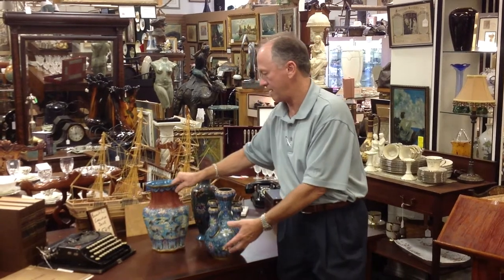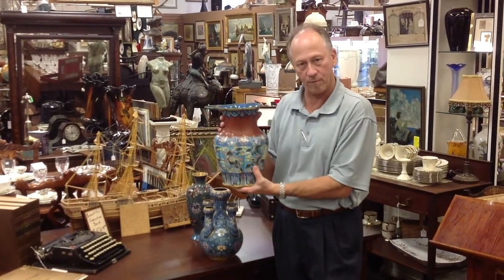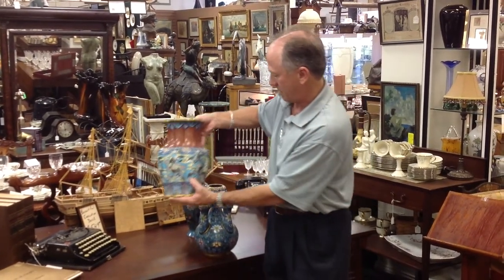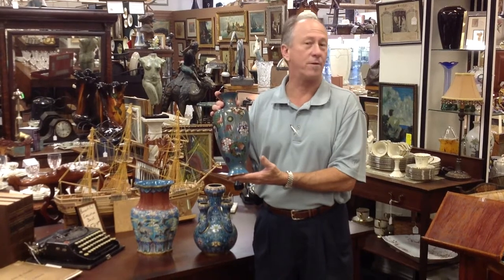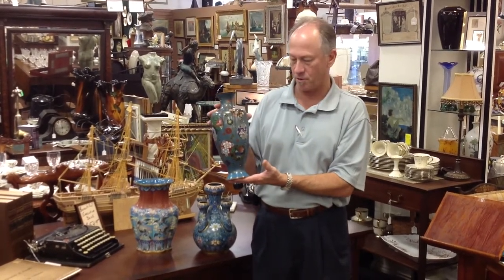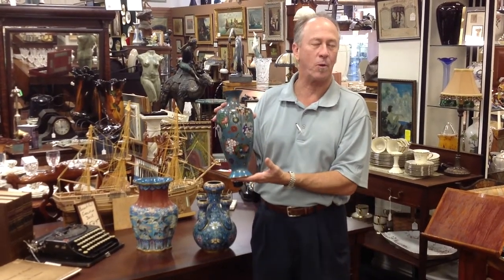Also from the high-end Chinese domestic market is another lovely cloisonné vase we're very proud of. You need to come see it — this is Japanese, also made for the high-end domestic market in Japan. It was not for export, and it also came from the fantastic waterfront estate.